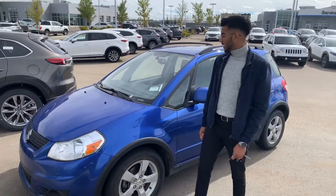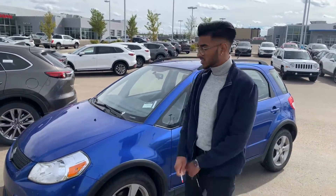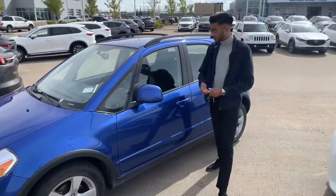It's our 2012 Suzuki SX4. This one's all-wheel drive, and honestly, it's a one-of-a-kind vehicle. Come over here, let me show you the interior.